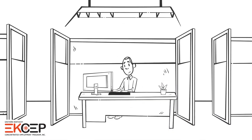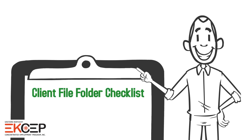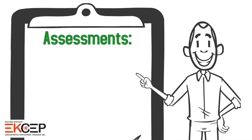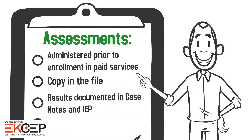Clients in individualized career services must have a file folder. The client file folder checklist is a handy tool to make sure the client file contains all the necessary information. Both pages must be in every client file. Client assessments should be administered and documented in the file, case notes, and eKOS activities.